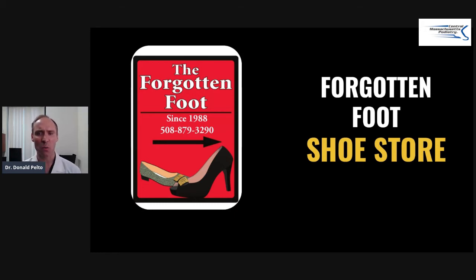Hey guys, Dr. Pelto here. Where should you go if you're looking for a hard to fit foot and you're living around Massachusetts, Worcester, Framingham area? That's what we're going to go over today.